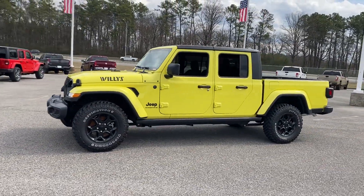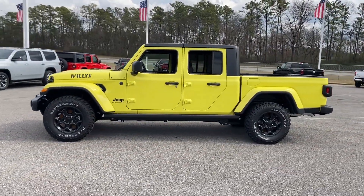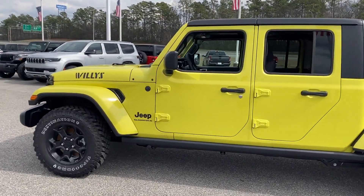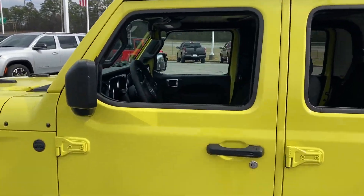Satellite radio, multi-zone air conditioning, four-wheel drive, backup camera, pass-through rear seat, Bluetooth.